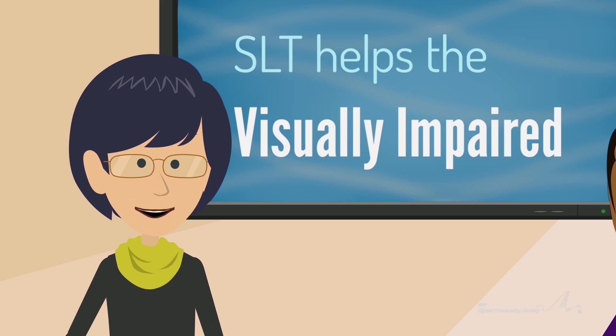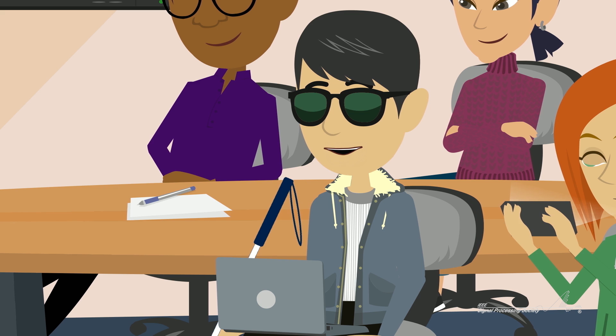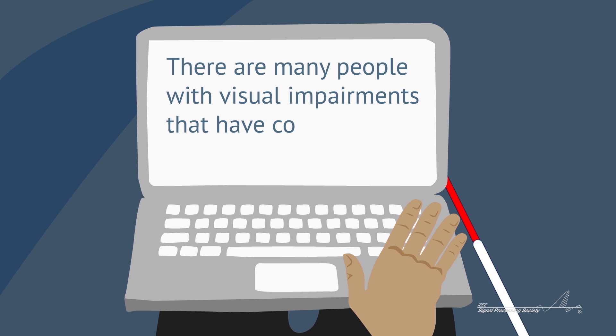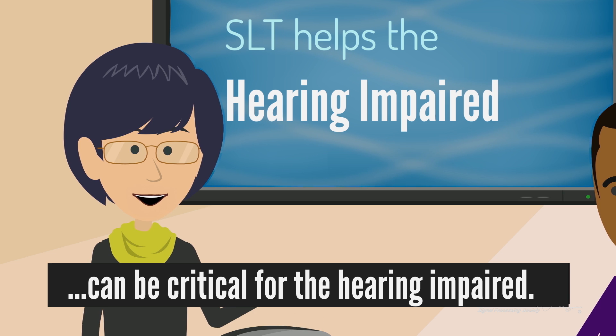And, of course, there are many people with visual impairments that have come to rely on screen readers and text-to-speech dictation systems. Playback last sentence. There are many people with visual impairments that have come to rely on screen readers. Not to mention that converting audio into text can be critical for the hearing impaired.